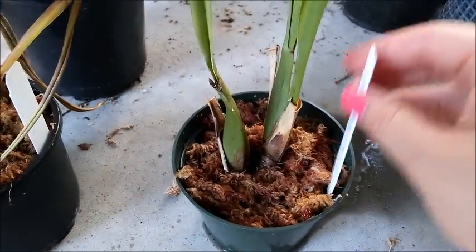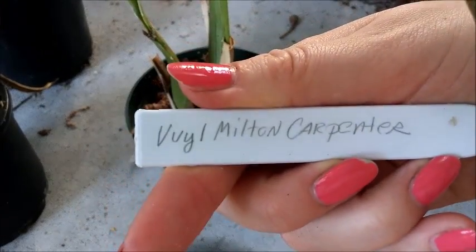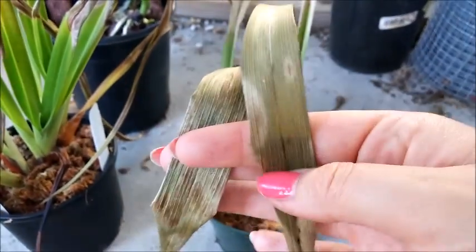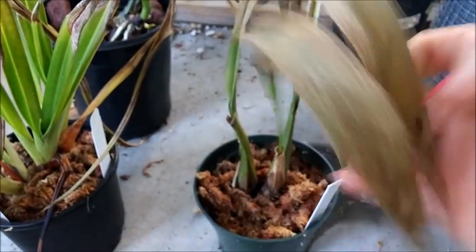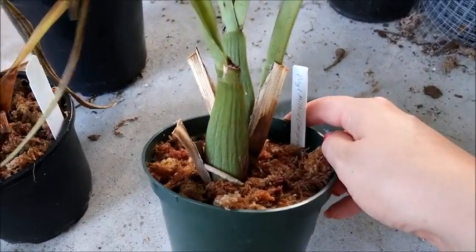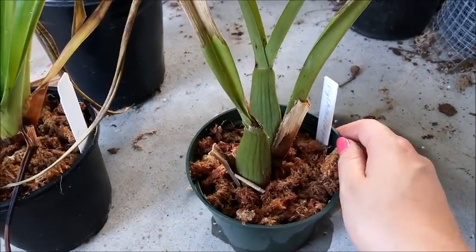And then this is Volcaltera, I believe. This one also has that same sort of fungal spotting. We shall see if they pull through or not.